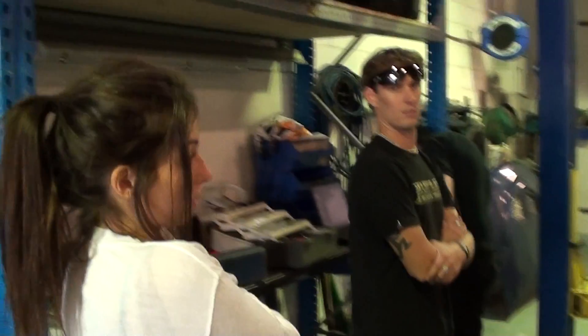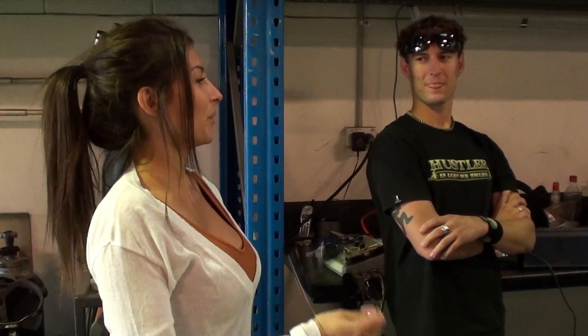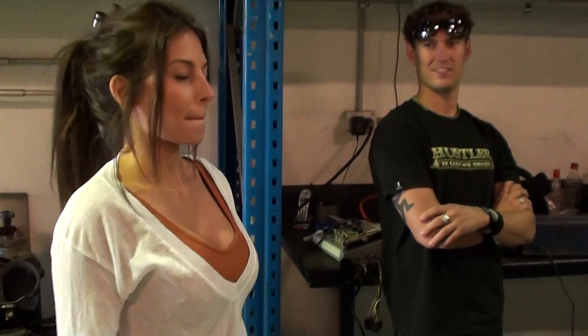All right, where are we? Come on Adley, say something. Where are we? I don't even know how to call this place. It's a workshop, yeah? It's a workshop. And whose workshop is it? Nick's workshop.